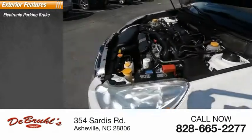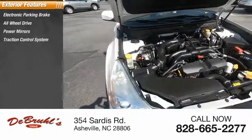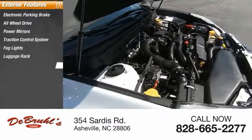Electronic parking brake, all-wheel drive, power mirrors, traction control system, fog lights, luggage rack, rear window wiper.